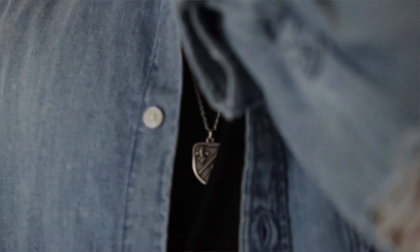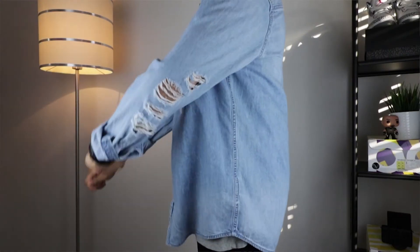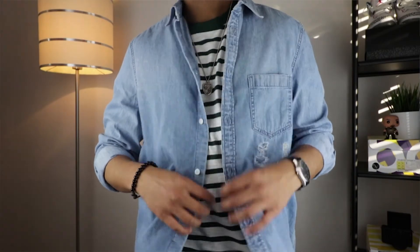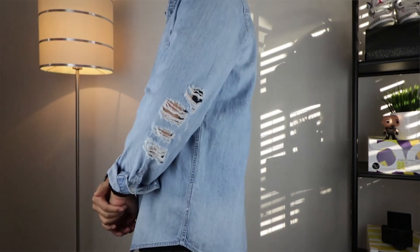Lastly, I want to speak about this denim-looking cotton shirt I picked up from H&M, also at 25 pounds. I bought it in a size medium — I thought it would be nice to wear on top of t-shirts and things like that. It's super light, it has some distressing which is a nice touch, and for the summer it's breathable and nice and light.